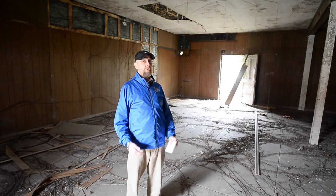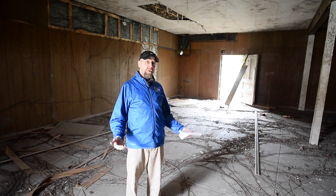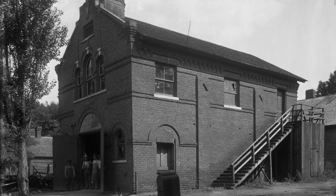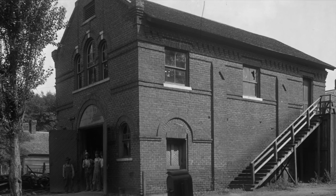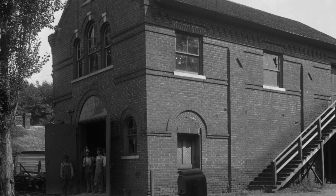The building's been vacant for 20 or 30 years, but the cool thing about this building is it's on the National Historic Register. Built in 1885, it was the first permanent firehouse structure in the city of Aniston, back when Mr. Noble and Mr. Tyler came here and built their city — this was the first one.